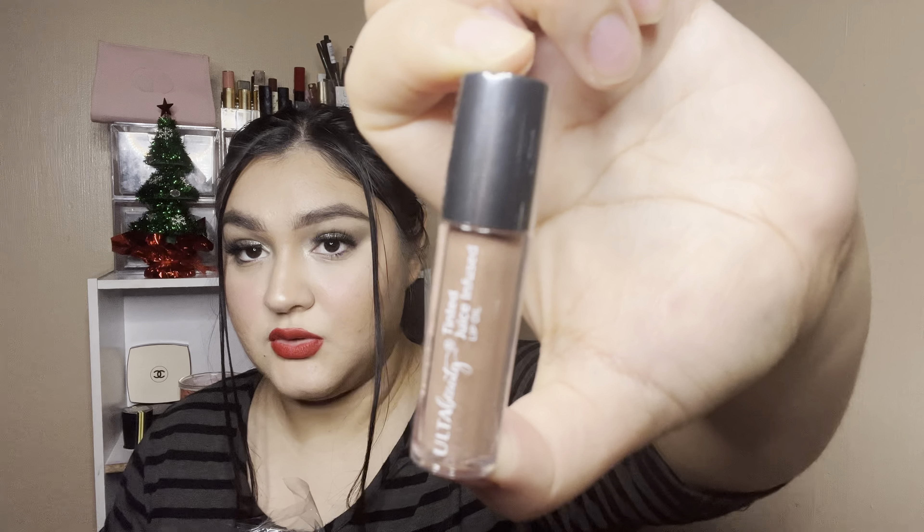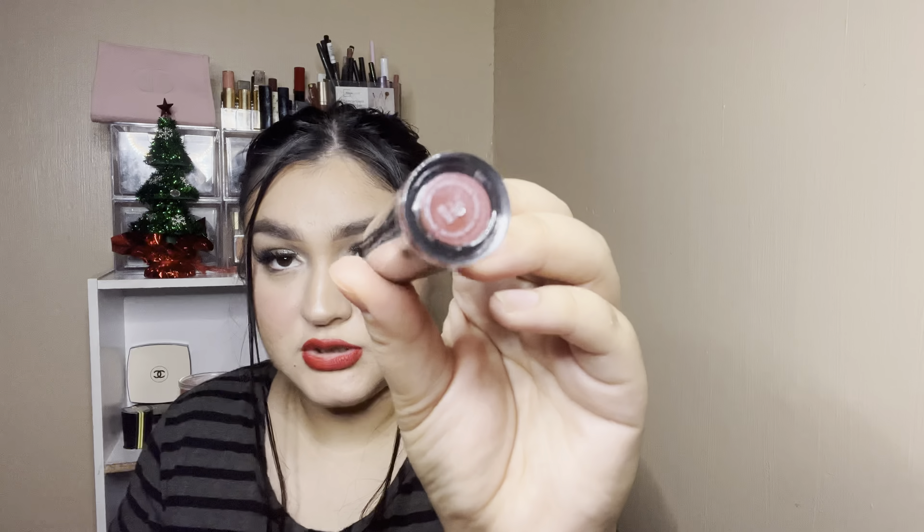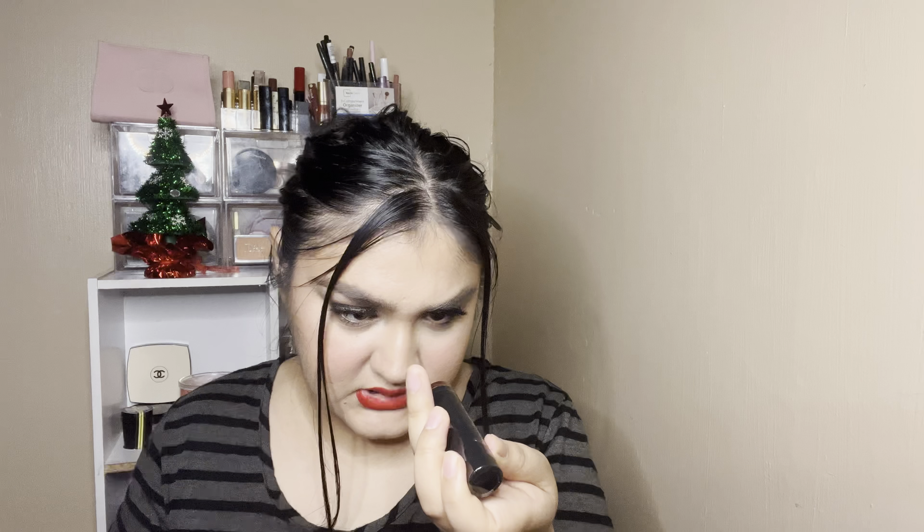The Tinted Juice Infused Oil is wrapped up so I won't open it yet. There's also the blush — I'll throw that into a shop my stash video. Then there's this beautiful lipstick that looks like a reddish color — it's in the shade Raisin, so I think it'll be a reddish-brown color.